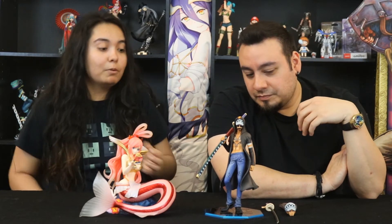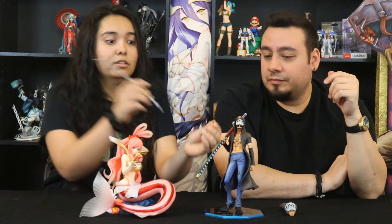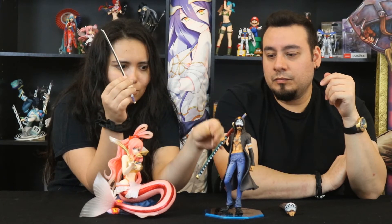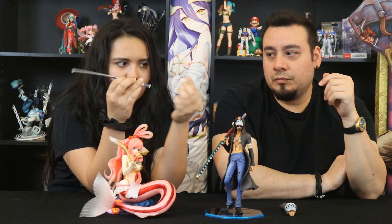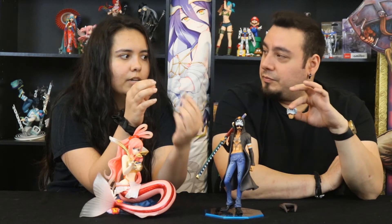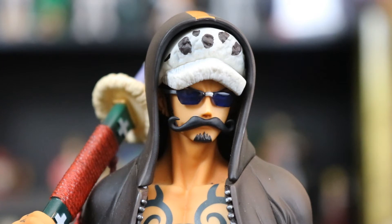He actually has interchangeable parts — he comes with an extra hand, so you can swap them out however you like. He's got options so he can hold his sword down or put it up. He has a normal headpiece, and he's got his disguise on right now. This is when they first went to Dressrosa and they're trying to hide, so Oda-sensei always gives him the worst disguises that always work.